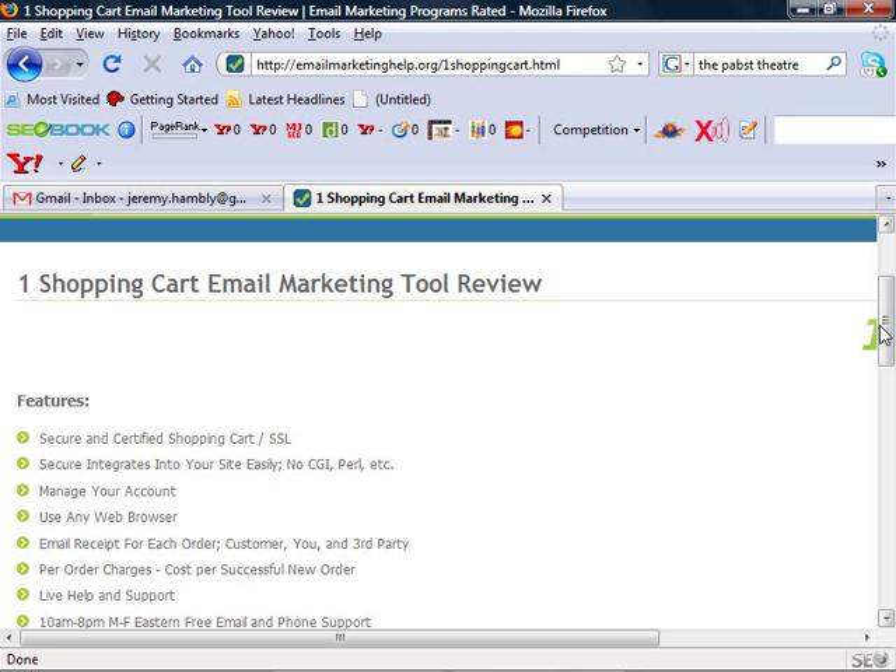It combines both the list with monetization, so if you look to sell things long-term and have a large product catalog with individual autoresponders for each product, this is really the solution for you.